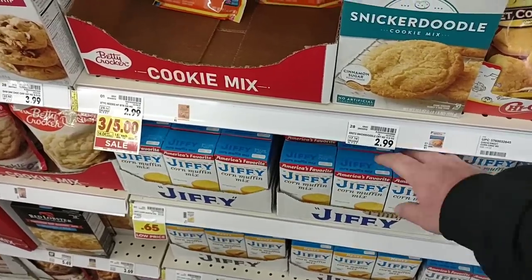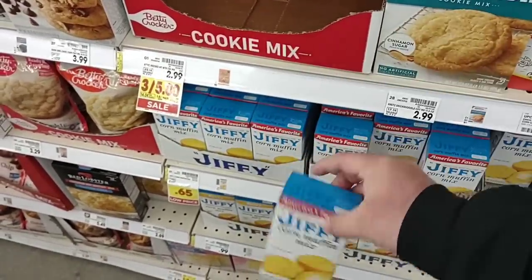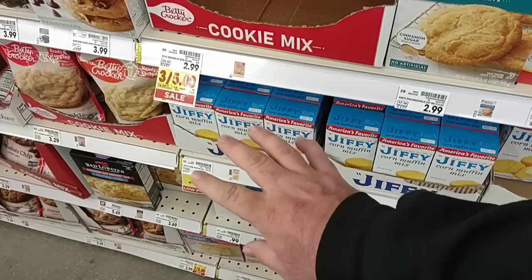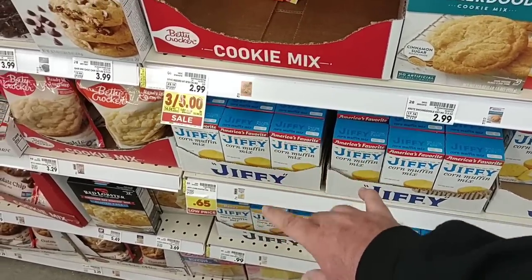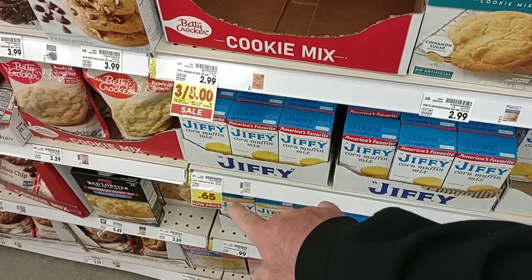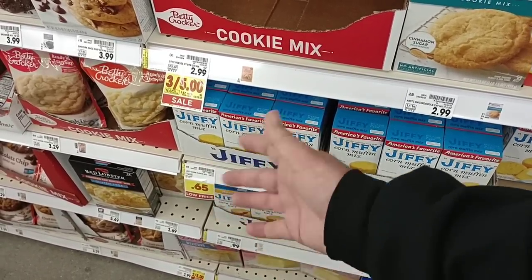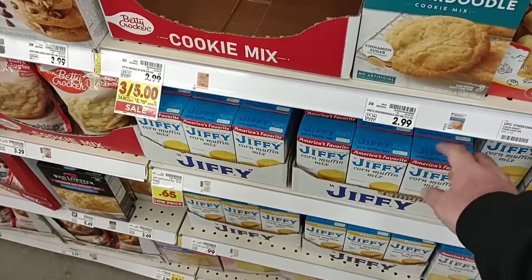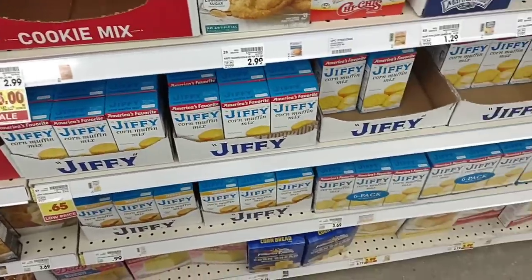We got a comment on the Jiffy corn muffin mix — somebody said they're going up. Yes, they are. They've gone up to 65 cents here at Kroger, and it's been that price since before Christmas. I did notice they put a low-price sticker on this, and usually when that happens, we'll see it go up again. So if you're looking for corn muffin mix, now's the time to stock up. They have the six-packs for $3.69.